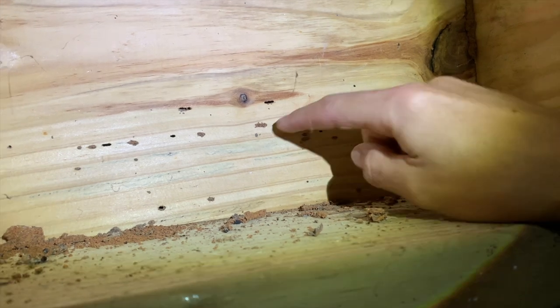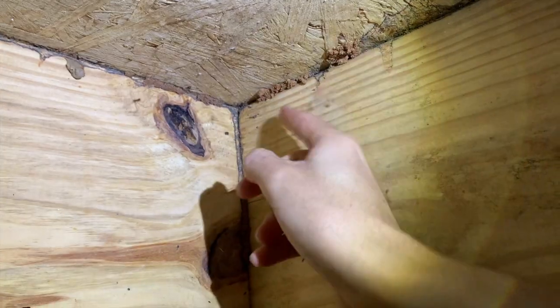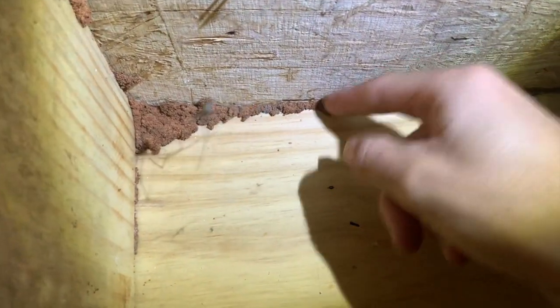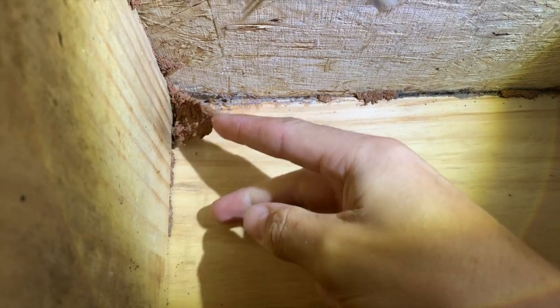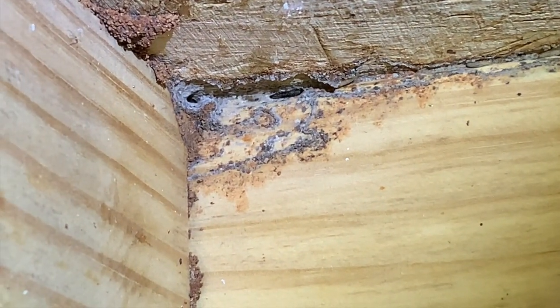See all these brown things? That's the termite dirt they use to seal up their holes. Let's see what's going on up here — there's another area even with a cellar spider. Oh, there are termites! You guys see that? Those are the termites.